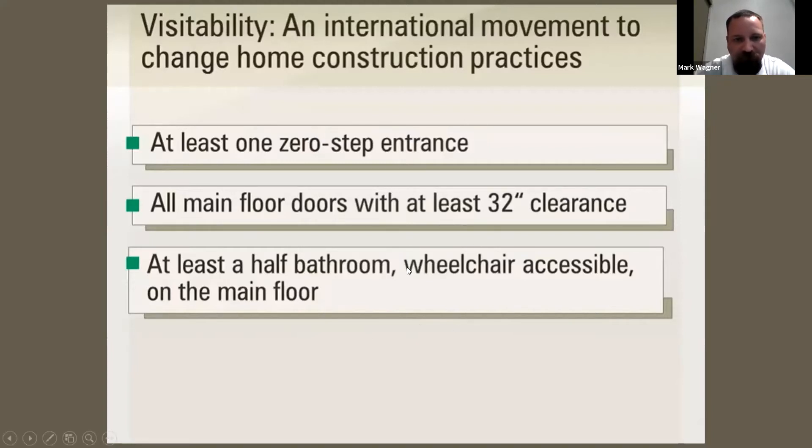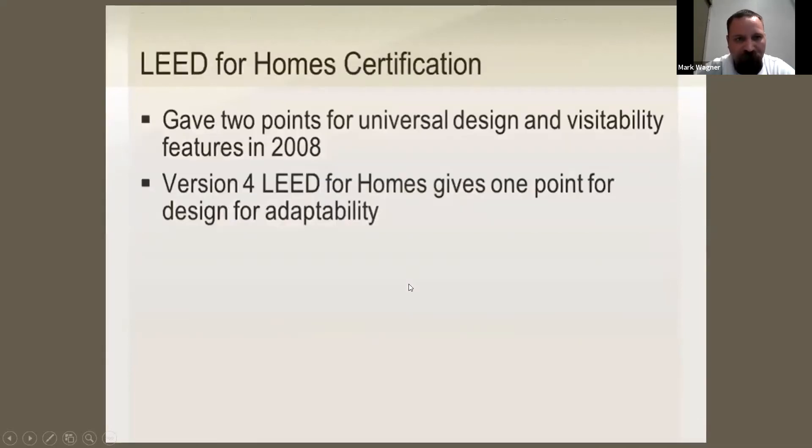This was for her particular project. For LEED, her house didn't initially qualify for any points. She actually made arguments to the LEED board to add two points for universal design and visitability features in 2008. I think LEED has now added that to their criteria — these universal design concepts — because she actually pushed LEED to add it.